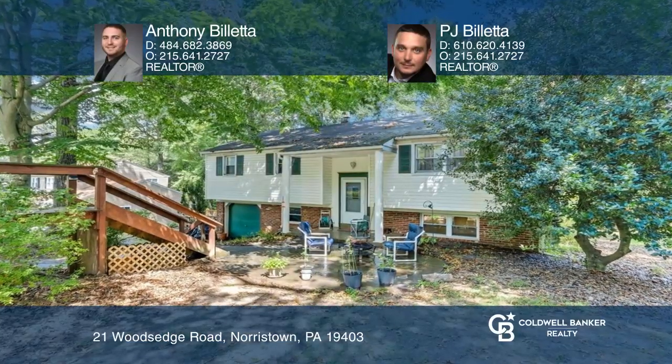Tucked away in a peaceful and secluded area, this four-bedroom, two-and-a-half bath home features an eating kitchen with ample cabinetry and counter space.